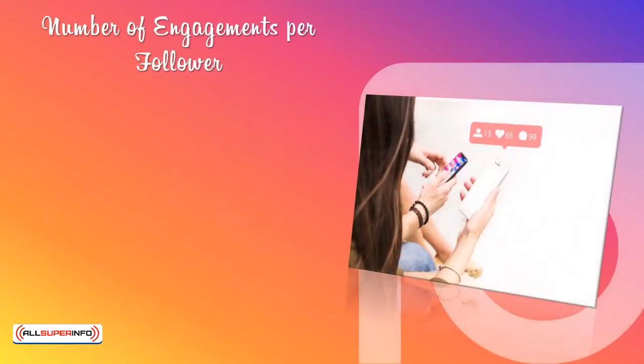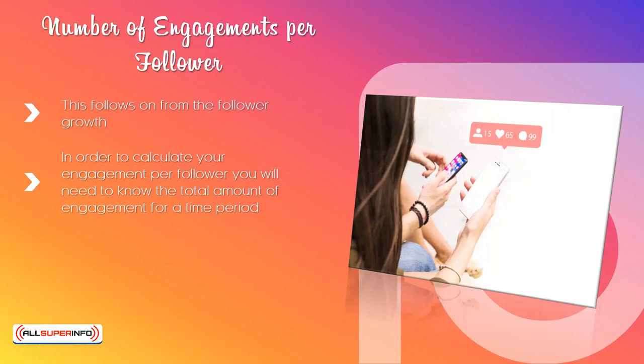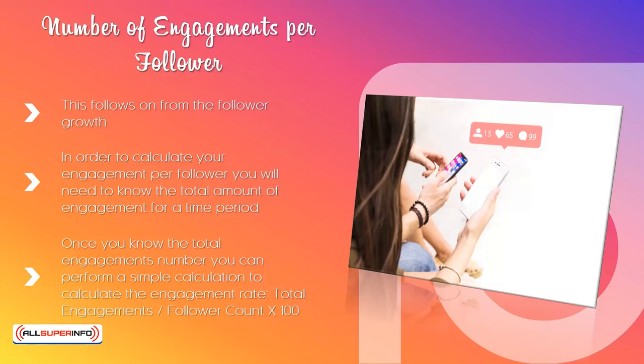Number of engagements per follower. This follows on from the follower growth. You want to know how many of your followers engage with your content, whether these are ads or regular posts. In order to calculate your engagement per follower, you will need to know the total amount of engagement for a time period. An external tool like Sprout Social or Agency Analytics can provide this. Once you know the total engagements number, you can perform a simple calculation: total engagements divided by follower count times 100, to give you a percentage figure. You will need to perform this calculation over a period of time to see whether your engagement per follower is improving or not. You can measure this for a specific post or ad as well.